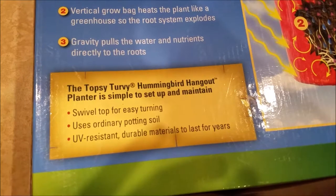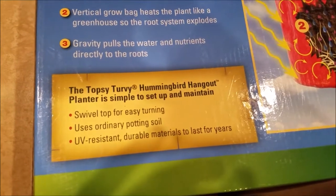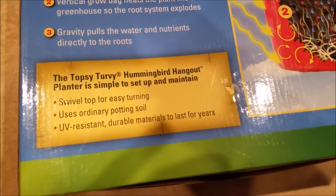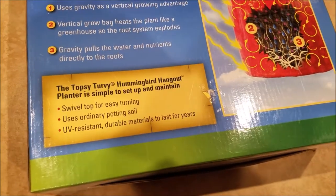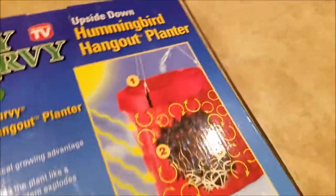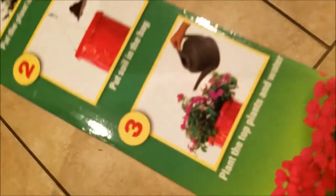The Topsy-Turvy Hummingbird Hangout Planter is simple to set up and maintain. Swivel top for easy turning. Uses ordinary potting soil. UV-resistant, durable materials to last for years. Love this product. I have a few on the deck right now.